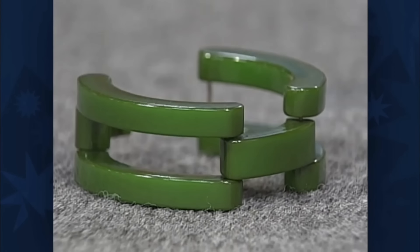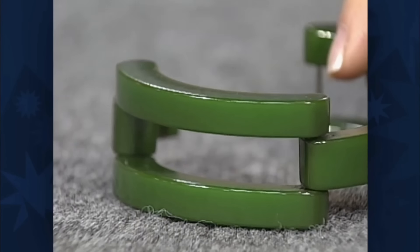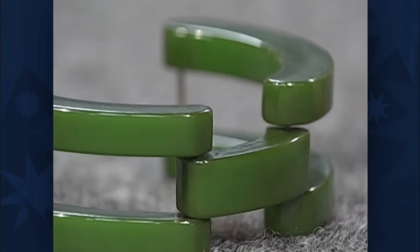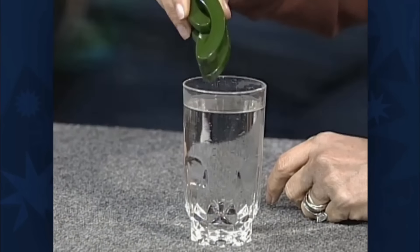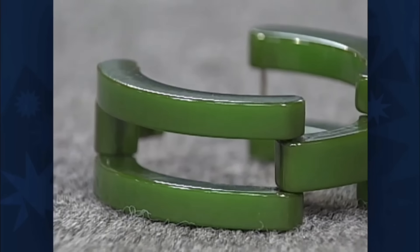Simple can still be stylish and hold value. The big question is: is it really Bakelite? Here's a simple test — we just need hot water and a brave nose. Dip the bracelet in, then take a whiff. Bakelite has a unique, not-so-pleasant smell. It smells awful — that's a good sign this is Bakelite. Since it's simple, the value is $300 to $500.